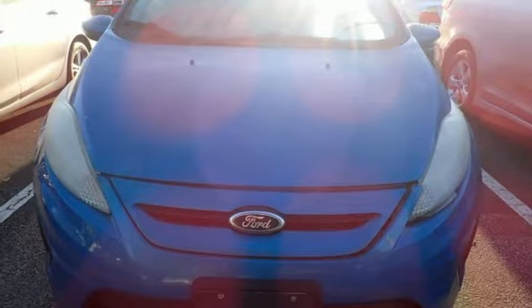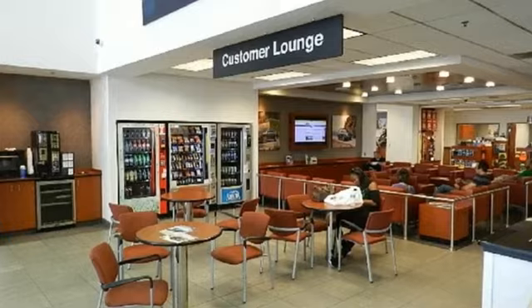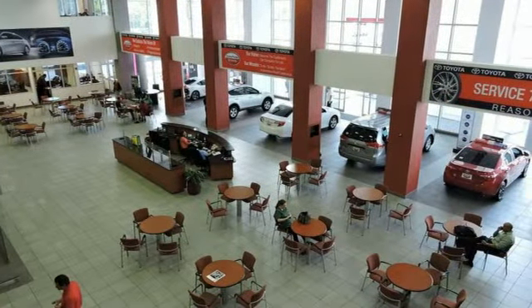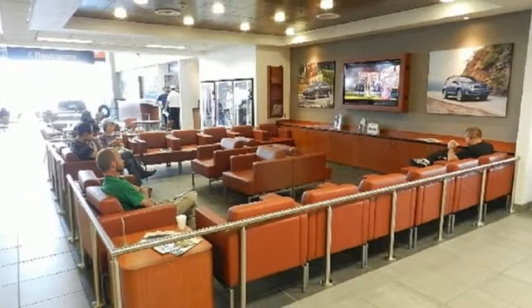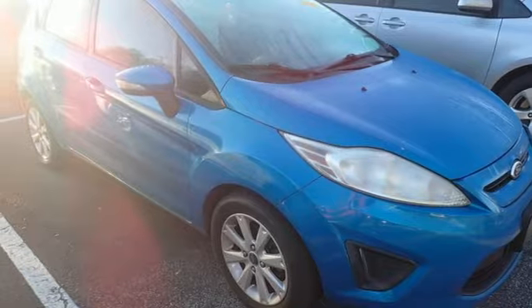Bluetooth wireless audio streaming, manual tilting steering column, selective service internet access, manual telescoping steering column, inline four-cylinder engine, rear lip spoiler, gas pressurized shocks, and manual transmission. Take it for a test drive today.